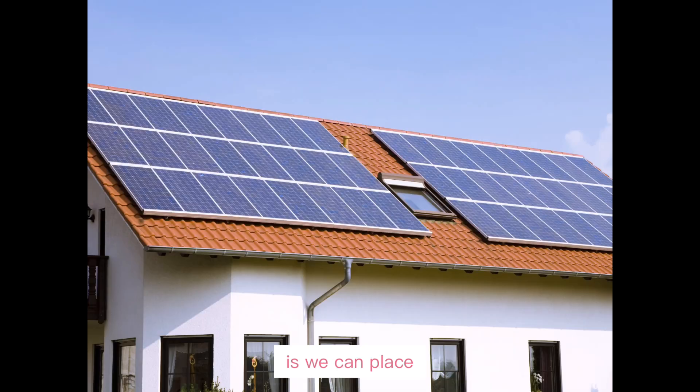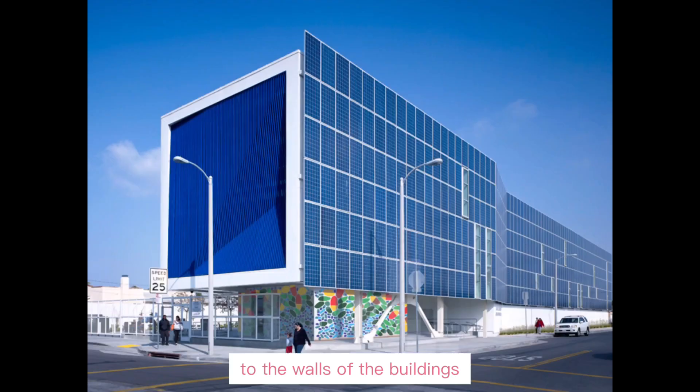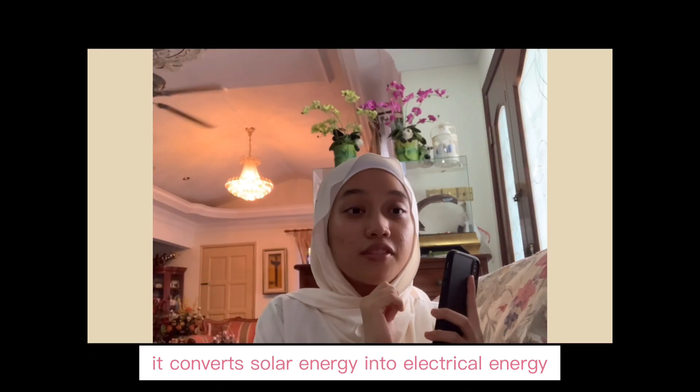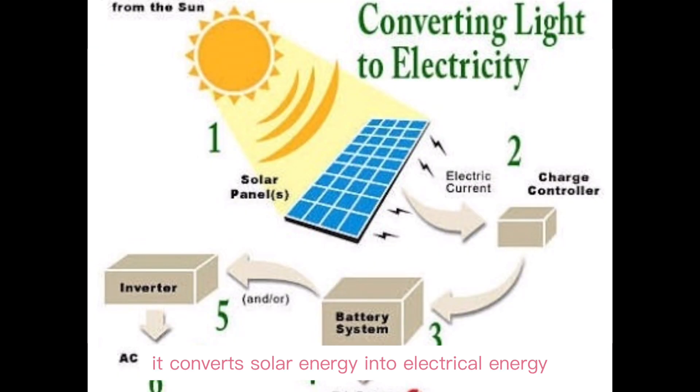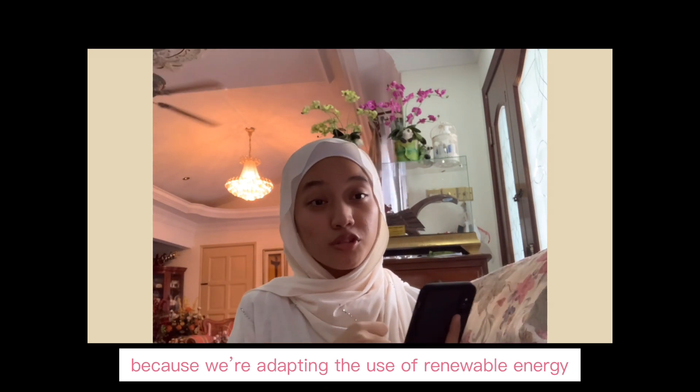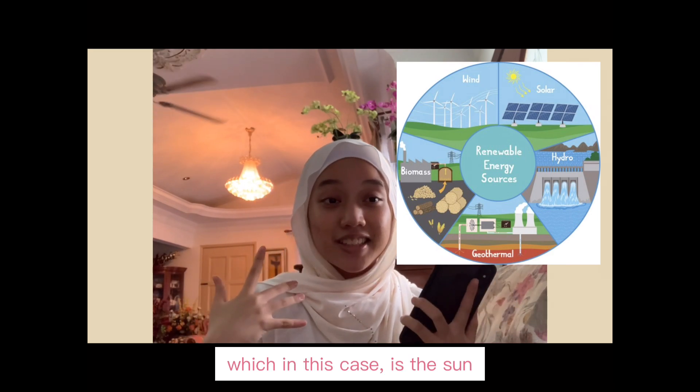Firstly, what we can do is we can place inventions such as the solar panel to the walls of the buildings. You might be thinking, so how does this work? It converts solar energy into electrical energy. This helps in conserving nature because we're adapting the use of renewable energy, which in this case is the sun.